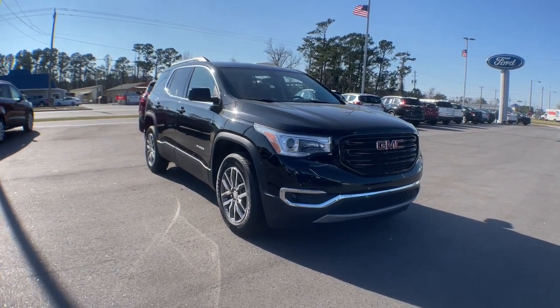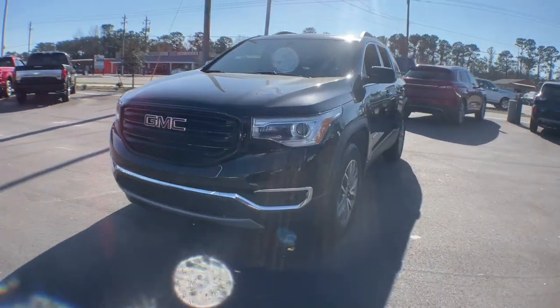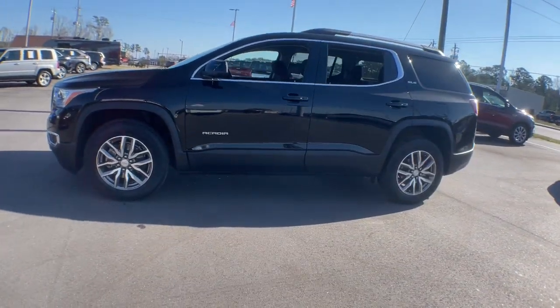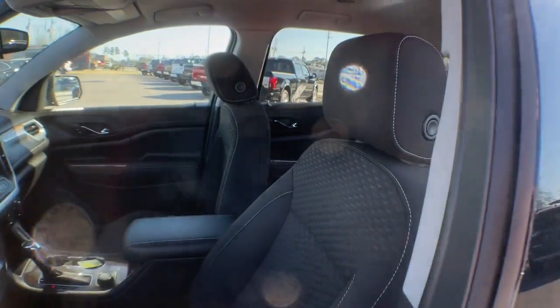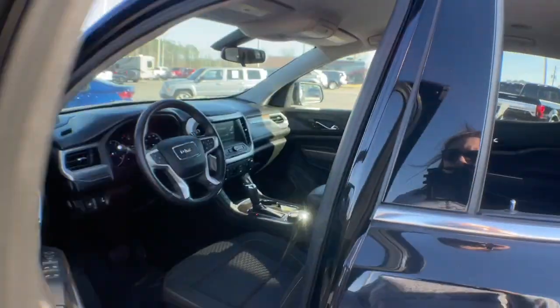You just found the 2019 GMC Acadia. This vehicle is an outstanding buy, with fewer than 15,000 miles on the odometer. You deserve a ride that was designed with your needs in mind. The time is right to take advantage of the technology, performance, and creature comforts this vehicle has to offer.